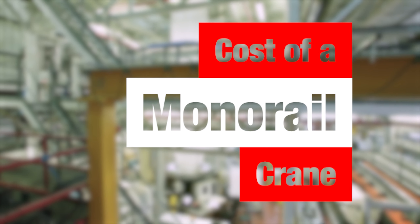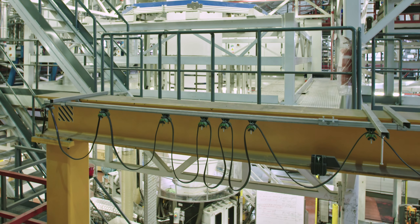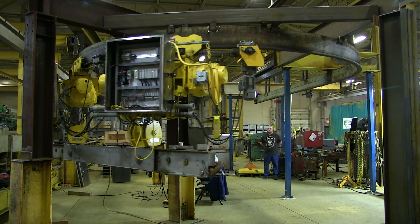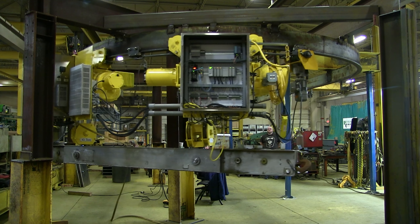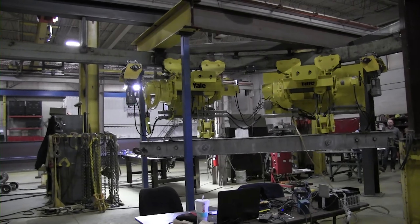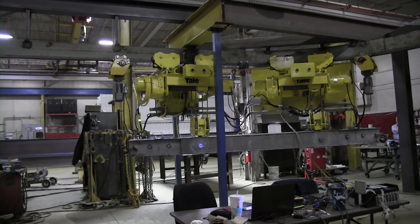How about a basic monorail crane? A basic monorail, similar to an underhung crane system, is going to either be mounted off the building structure or be freestanding. A one ton, 25-foot long monorail is going to be about $15,000 ceiling hung, or around $20,000 mounted on the floor. To gauge the capacity change, if you double that to a two ton, a ceiling mount is going to be about $20,000 and about $25,000 for a freestanding.